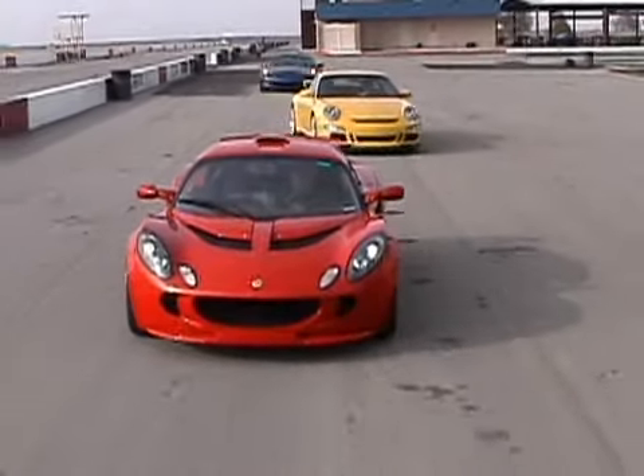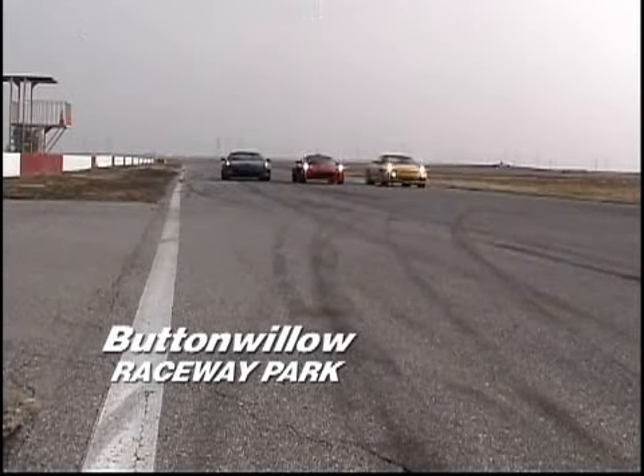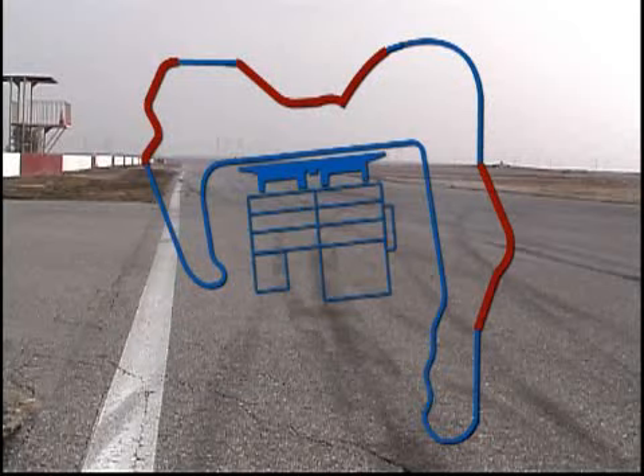These cars are so fast that we had to take them to a racetrack to really ring them out. We went to Buttonwillow Raceway Park and used configuration number 13, which is 2.7 miles. We're going to highlight three sections.